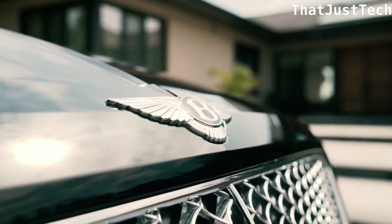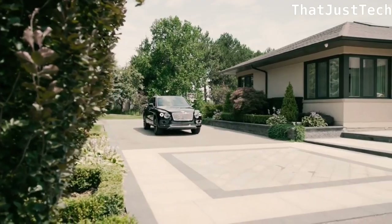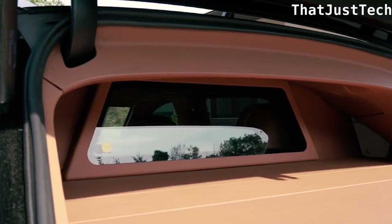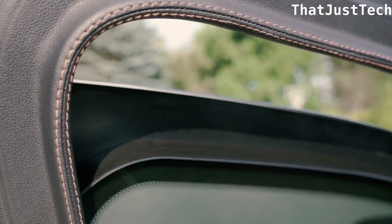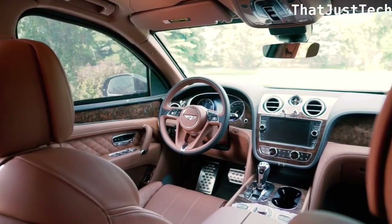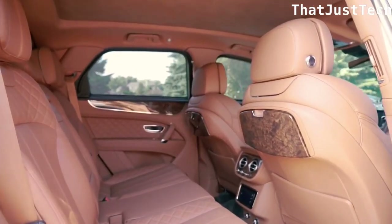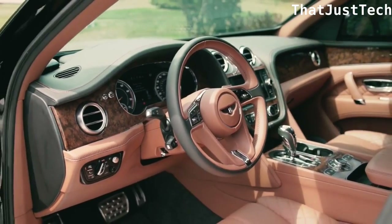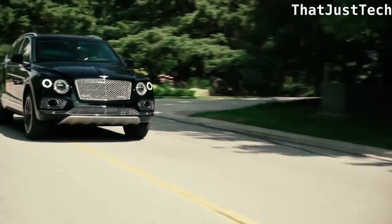Buyers can opt for additional features like a smokescreen system, fire extinguisher system, fire extinguishing for the engine bay, and electric door handles — all for a reasonable price of $50,000 for a bulletproof luxury car. The Inca's Bentley Bentayga seamlessly combines elegance with cutting-edge security features.